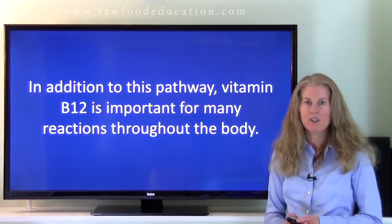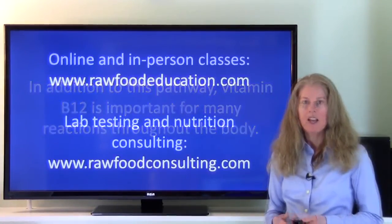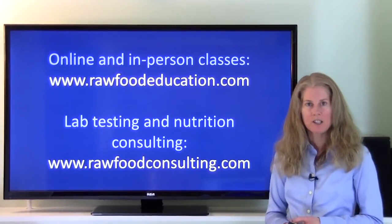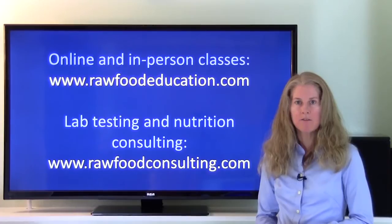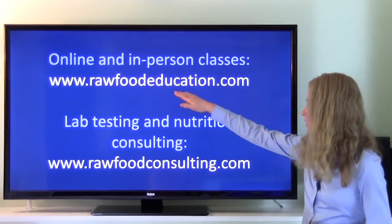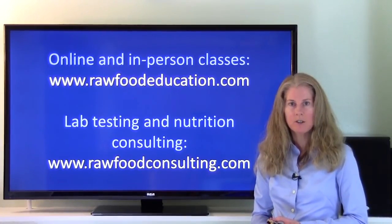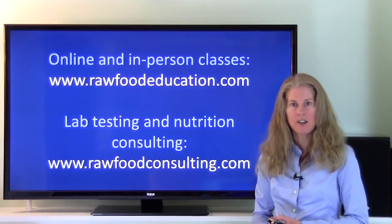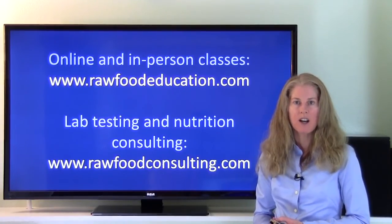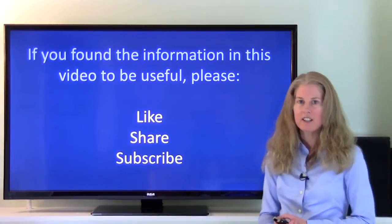The bottom line is that it's a good idea to know our vitamin B12 status, and we can do that through reliable vitamin B12 testing. If you're interested in lab testing or nutrition consulting, I would encourage you to visit our website at rawfoodconsulting.com. Or if you're interested in learning more about vitamin B12 and other raw food and plant-based nutrition-related topics, check out rawfoodeducation.com, where you can learn about our Science of Raw Food Nutrition series of classes taught in person at the Living Light Culinary Institute in Northern California, or our online course, Science of Raw Food Nutrition Level 1 Online. Thanks for watching, and if you found this information useful or interesting, please like, share, and subscribe.